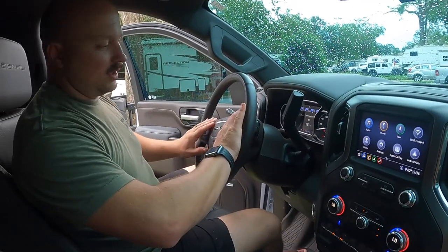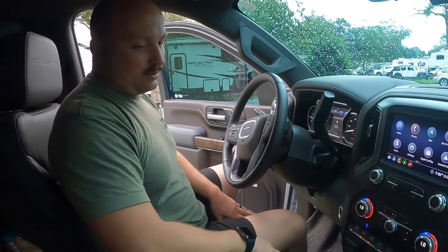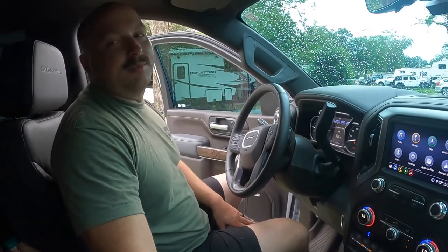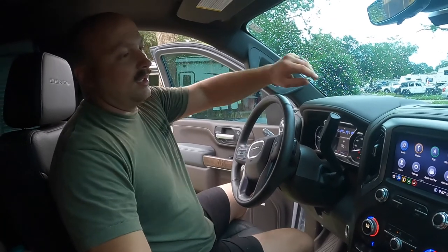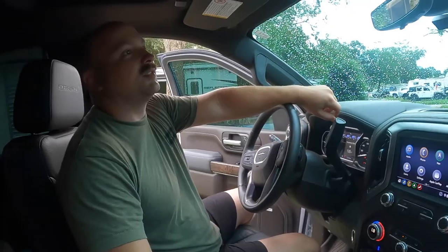There are a lot of steering wheel controls. Heated steering wheel, heated seats, and air conditioned seats on both driver and passenger — which is amazing in Florida. This also has the remote start, which is amazing. We've never had that before.